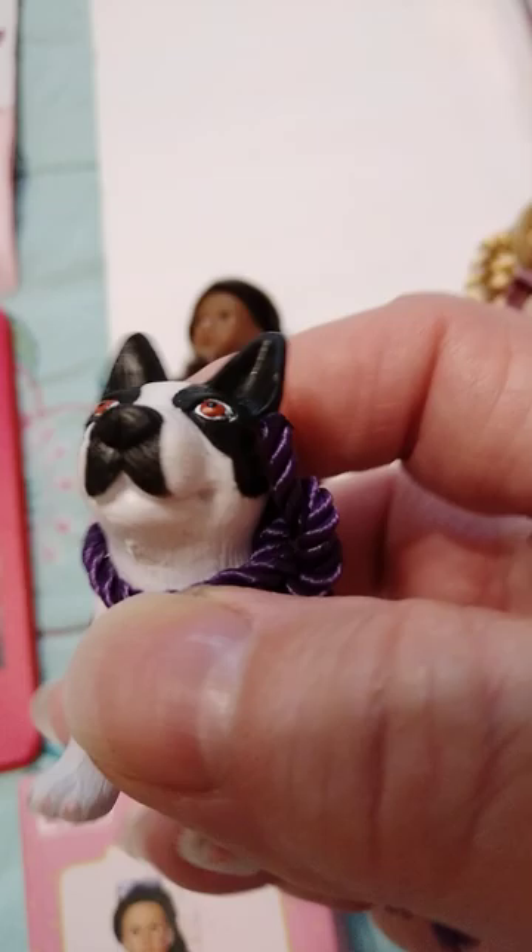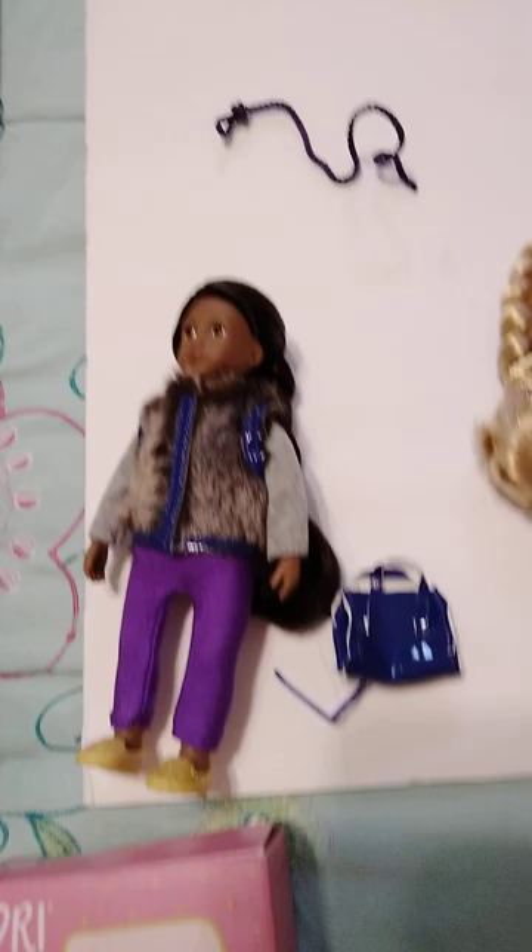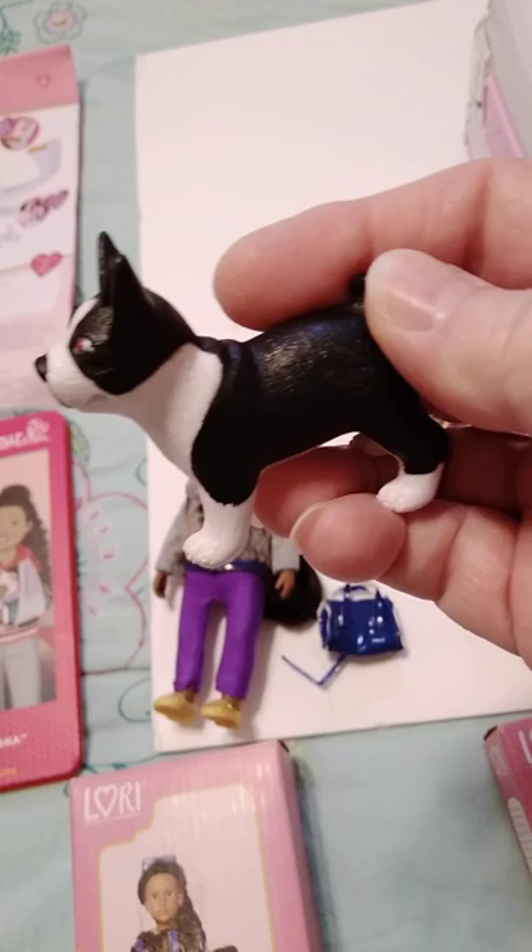He won't be wearing this leash, so we'll just take this off of him. Got rid of the leash — I don't particularly like the leash. The dog's cute though. I think he's a Boston Terrier. He doesn't have any movable joints but he is painted cute.